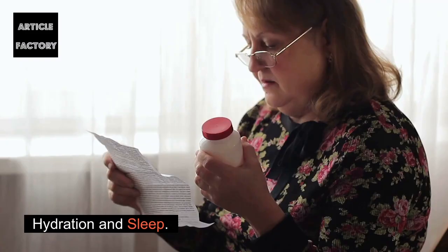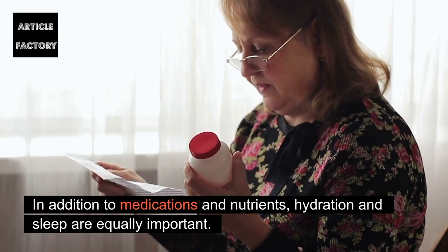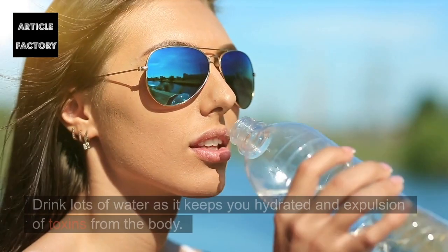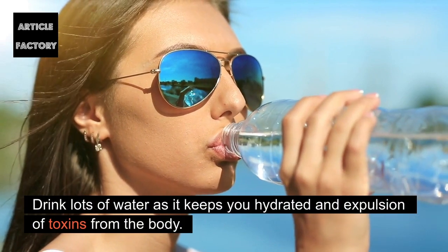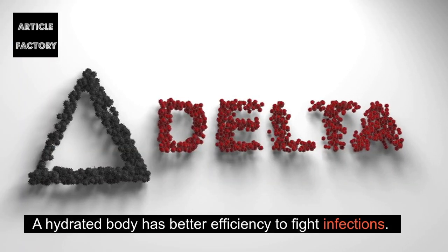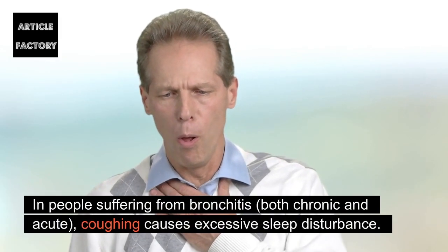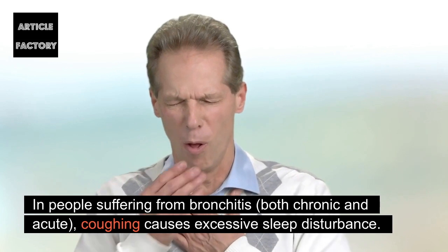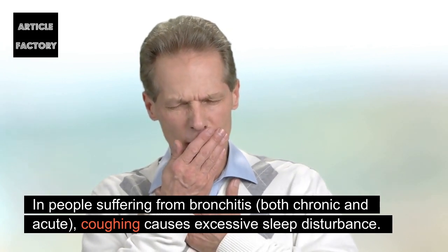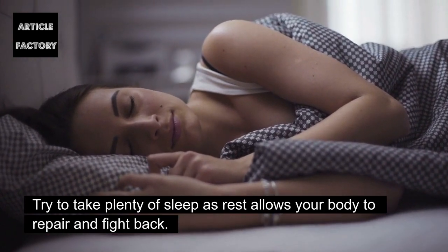Hydration and sleep: In addition to medications and nutrients, hydration and sleep are equally important. Drink lots of water to stay hydrated and aid expulsion of toxins from the body. A hydrated body has better efficiency to fight infections. In people suffering from bronchitis, both chronic and acute, coughing causes excessive sleep disturbance. Try to take plenty of sleep, as rest allows your body to repair and fight back.